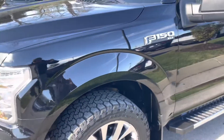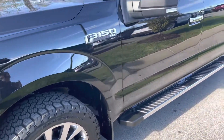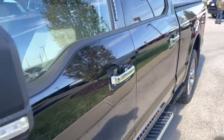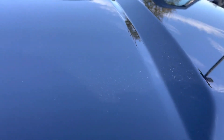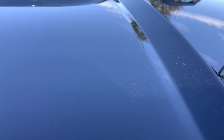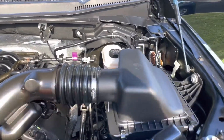It also has the opportunity on this truck for you to purchase additional warranty coverages. You can purchase a warranty on this truck with the mileage that it has up to five years, 120,000 miles. With that being said, I still want to show you underneath the hood. Very clean underneath here.